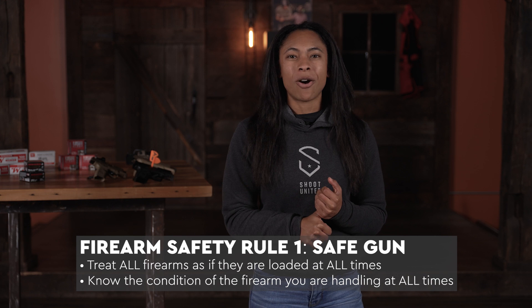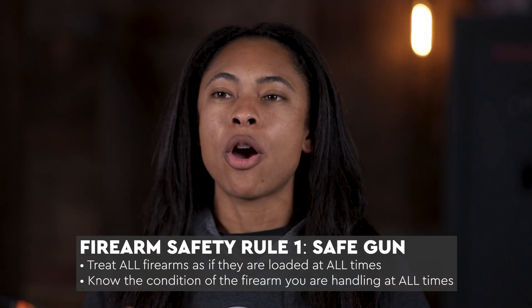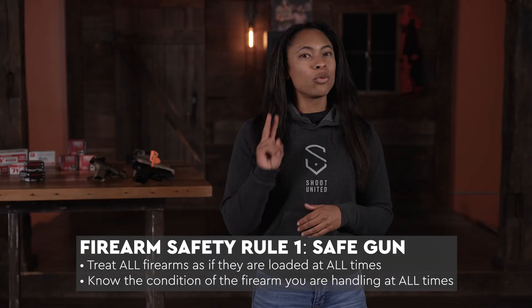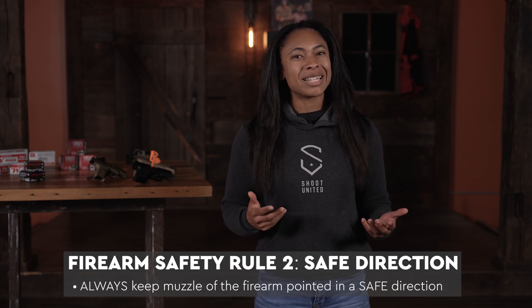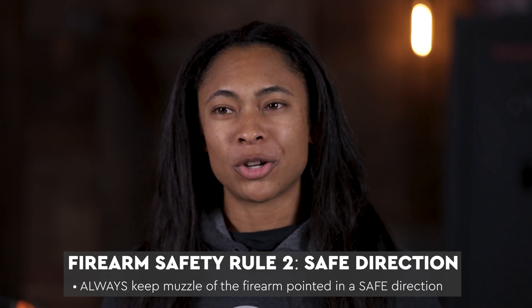Rule number one is safe gun. It's important that you treat all firearms as if they're loaded, but we're going to take it a step further — it's important that you know the condition of the firearm that you're handling at all times. Rule number two is safe direction. We always want to keep the muzzle of our firearm pointed in a safe direction, so that if it is fired, nobody's going to be injured and we're not going to damage anything that shouldn't be damaged.